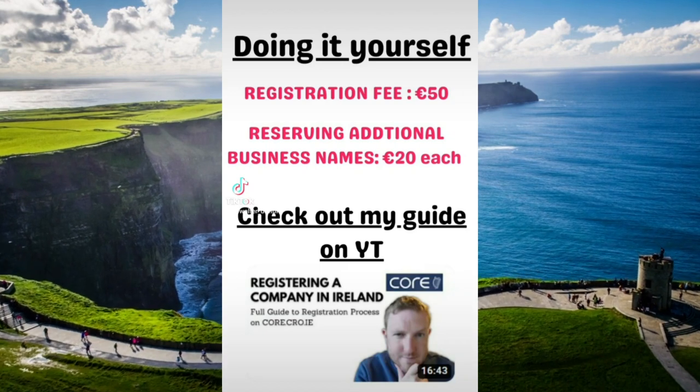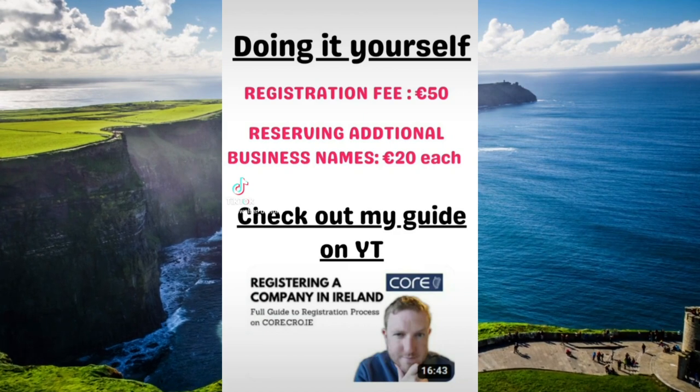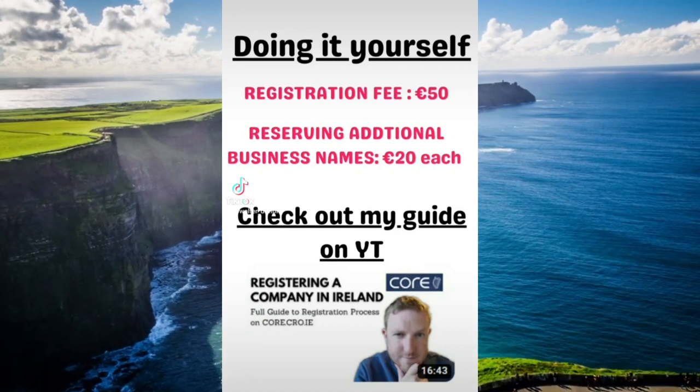The fees to register a company are €50. And also, if you have any additional business names that you want to register, it would be an extra €20 each for each business name.